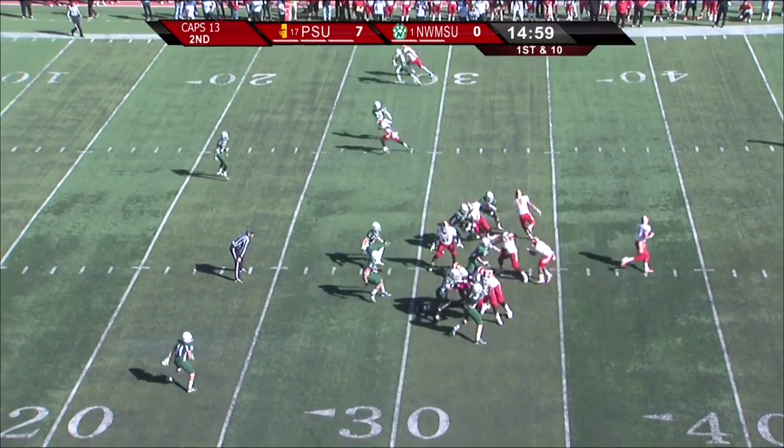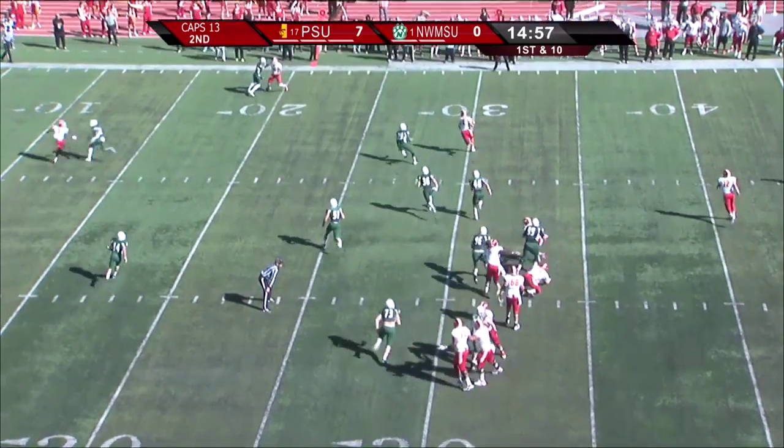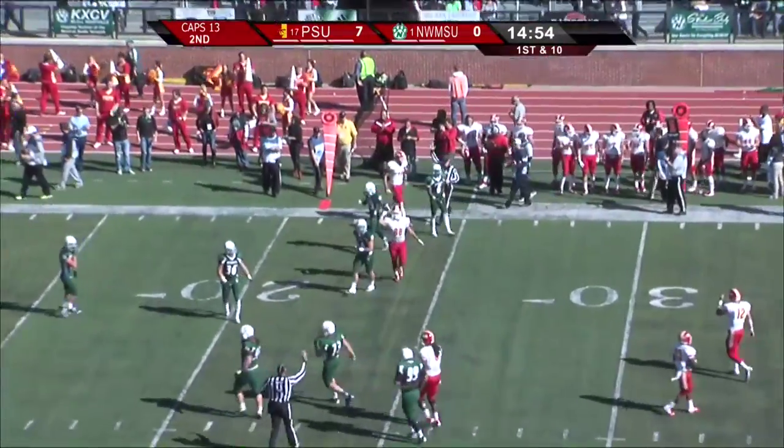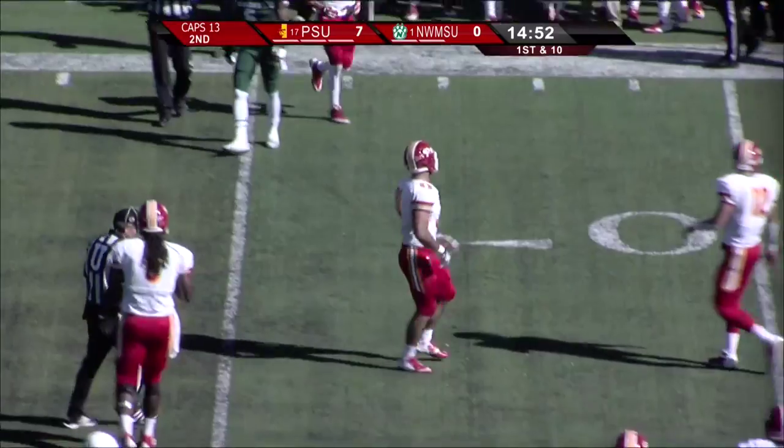First and ten for the Gorillas from the Bearcat 31. Abenoha fakes the handoff. He's got Schwartz in the flat at the 30, past the 25, down to the 24. Good play there — a bootleg for the Gorillas, gain of six.